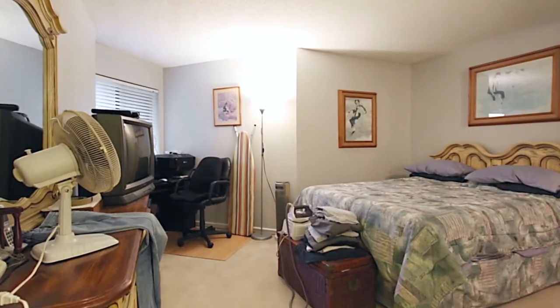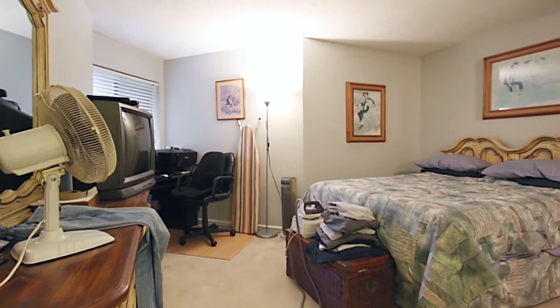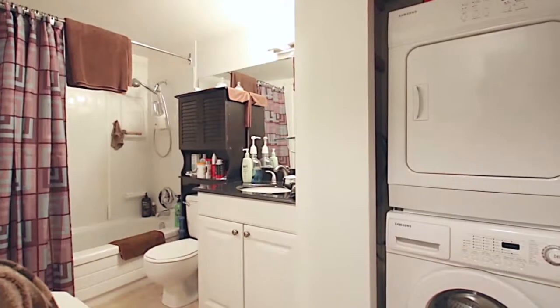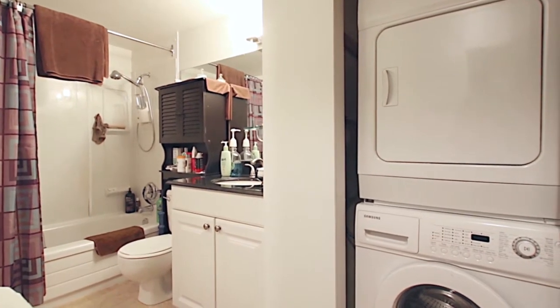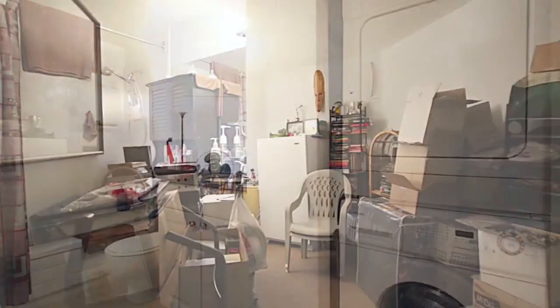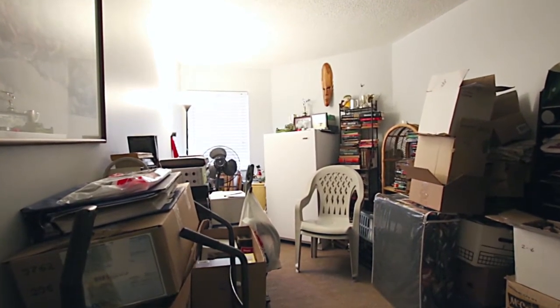Venture down the hall and discover your master bedroom, featuring extra space for a study desk. Your walk-through closet leads to your cheater ensuite, which can also be accessed from the main hallway. Your unit also comes with a second bedroom, as well as the added convenience of in-suite laundry.